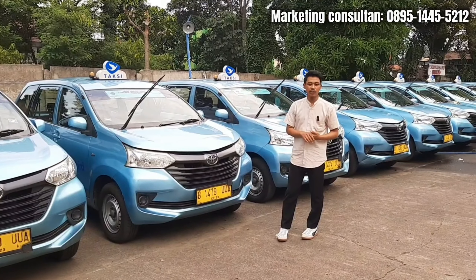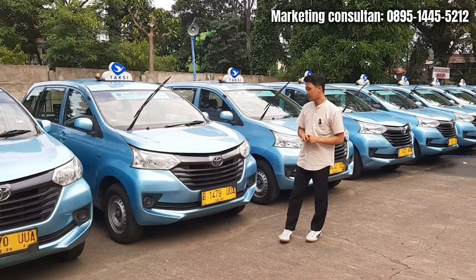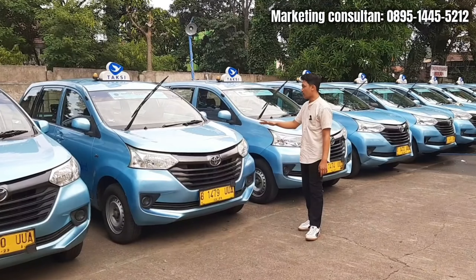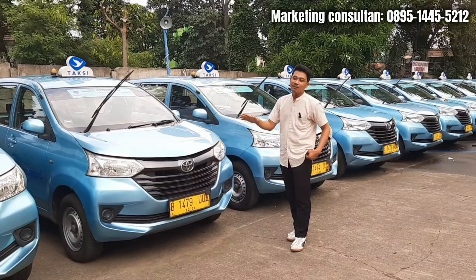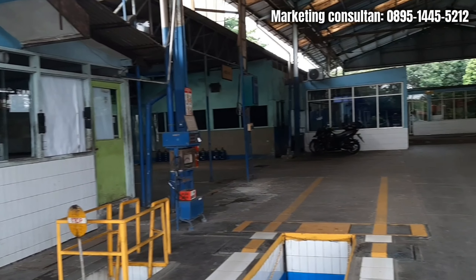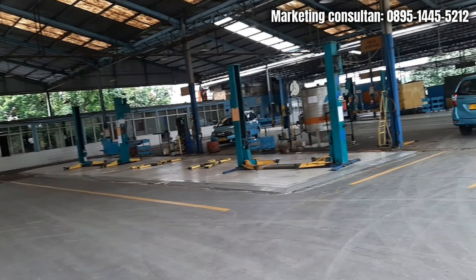Kalian bisa pesen dari sekarang dan langsung bisa request warna ya. Untuk speknya, ini tentunya spek standar Avanza - rapi banget, full original. Untuk kondisi mesin, mobil bekas Bluebird ini tentunya dalam pengawasan SOP yang ketat. Untuk servisnya rutin banget.